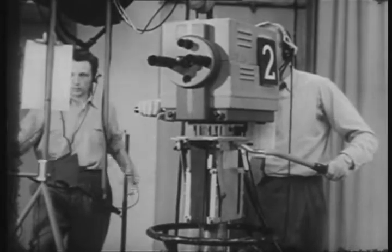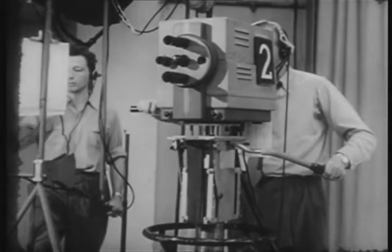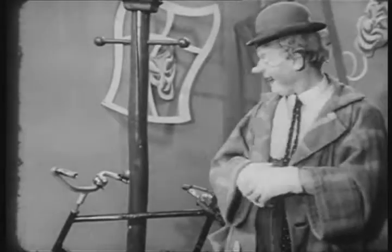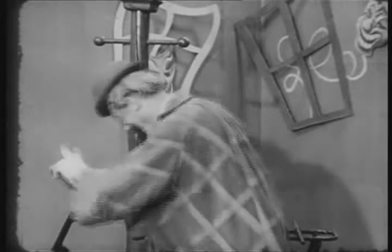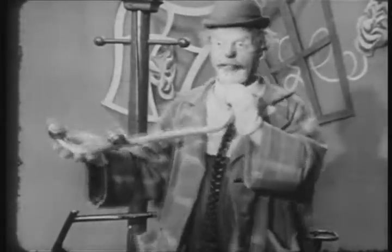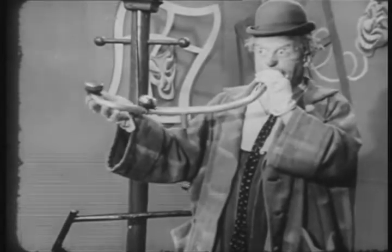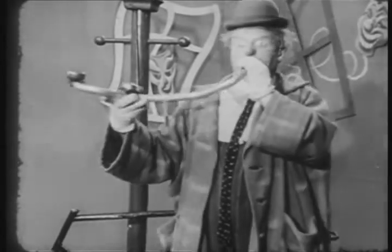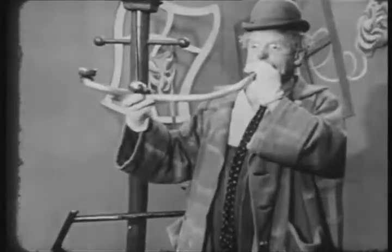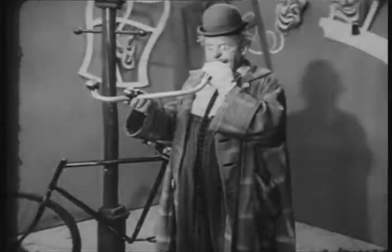A television camera usually has four lenses. The lens that this cameraman has just brought into use gives this picture. And if he uses another lens, then we see this.